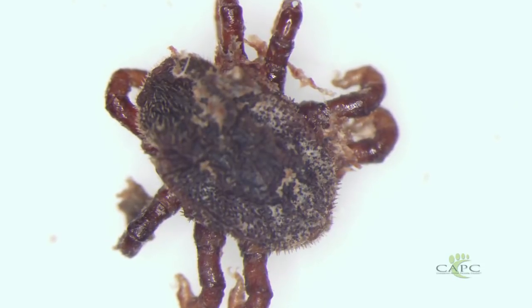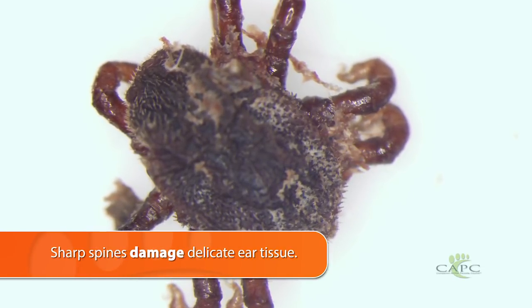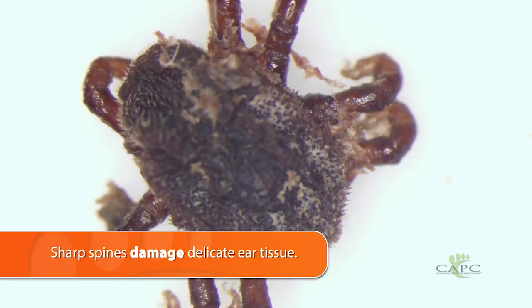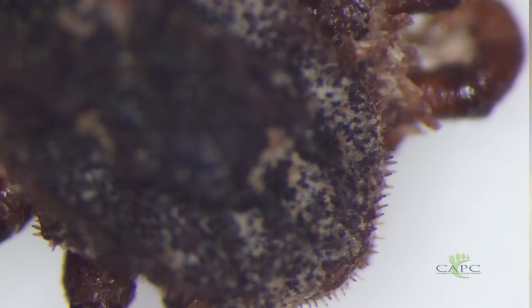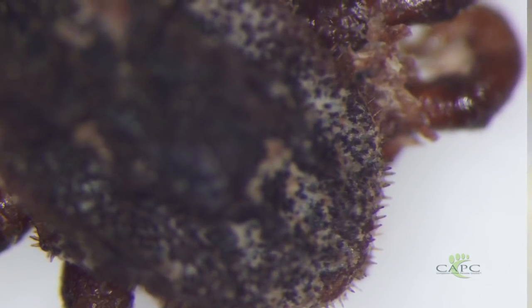As if it weren't traumatic enough having several ticks attached deep in the ear canal, they're also covered with very sharp spines. Those spines create trauma to the tissue in the ear canal — we'll see hematomas and hemorrhage in the ears, and dogs and cats will scratch quite aggressively. Fortunately, ear ticks are not known to transmit any pathogens to animals or people.